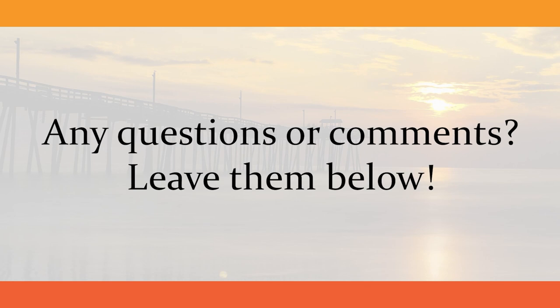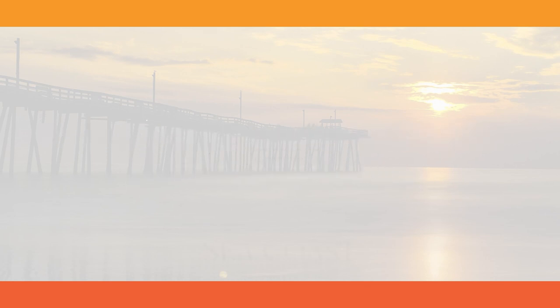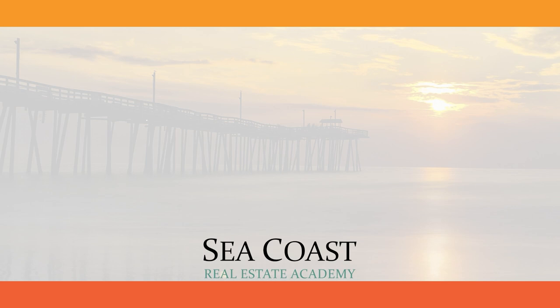If you like this video, feel free to share it with a friend. For more real estate education content, please subscribe to the channel. From all of us at Seacoast Real Estate Academy, thank you for watching.